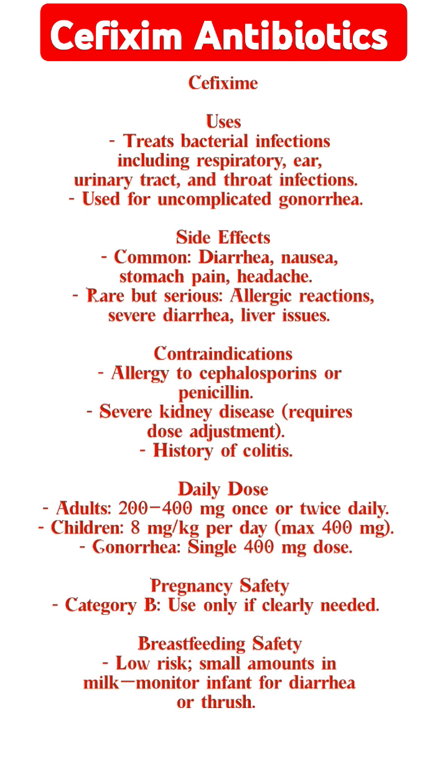Contraindications: allergy to cephalosporins or penicillin. Severe kidney disease requires dose adjustment. History of colitis.